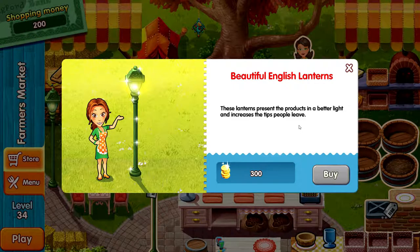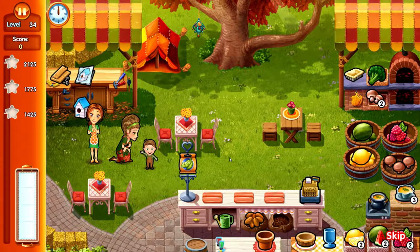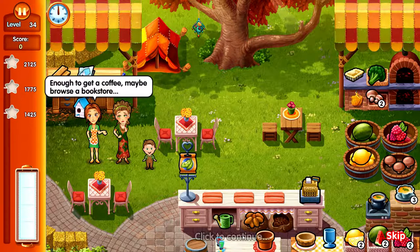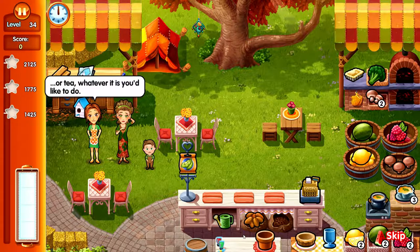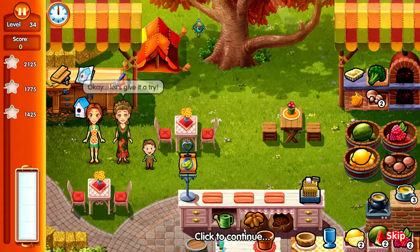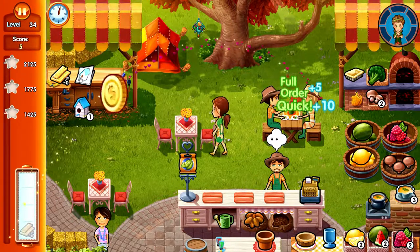These lanterns present the products in a better light and increase the tips people leave - interesting. We're going to buy a table. Moon Blossom, I have an idea - how about you leave Hemingway with me? Just for 10 minutes at a time - enough to go get a coffee, maybe browse the bookstore, or whatever you'd like to do. Just enough time to get used to the idea of leaving Hemingway with someone else. Okay, let's give it a try. So she's going to come back and check in on her baby - look at him poking out of the thing, he's so cute.